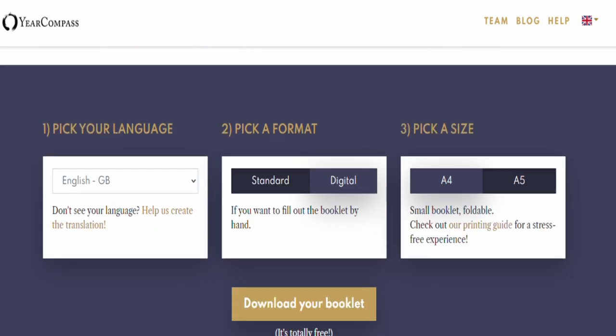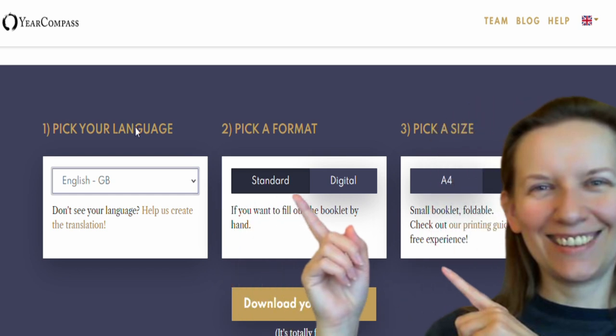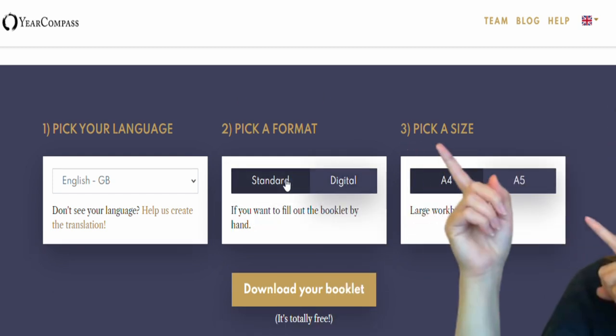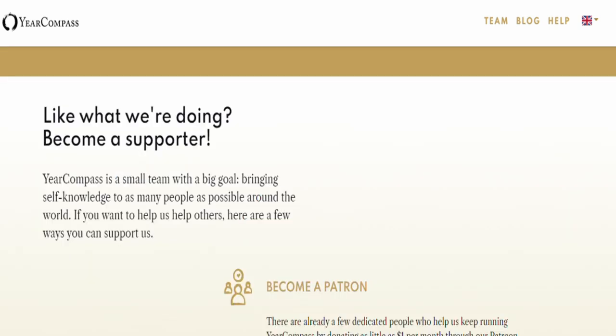Right now you need to do three steps. Number one: pick your language for your booklet. Number two: pick a format — standard or digital. And the last step: pick a size — small or large workbook. After that, just download your booklet, and it's totally free.